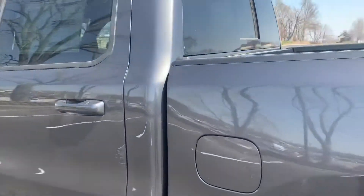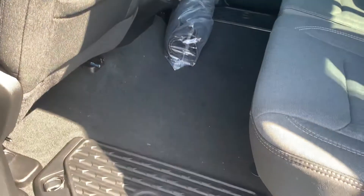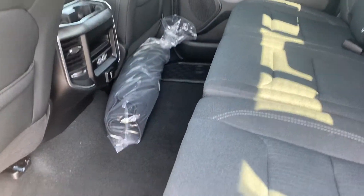Go ahead and open the back here. As you can see, there's plenty of legroom back here. That's one of my favorite things about the Rams — the legroom in the back seats. It's huge.